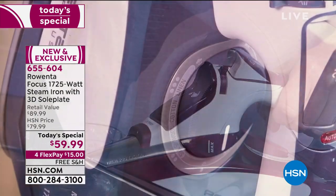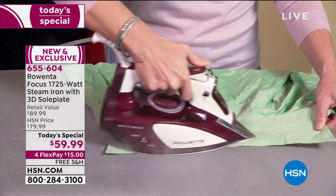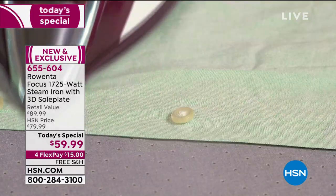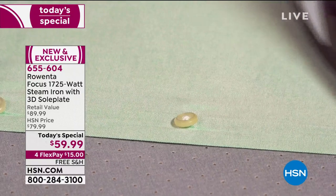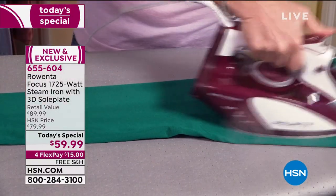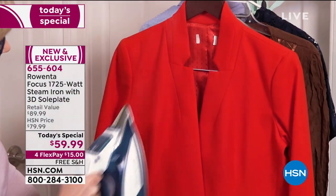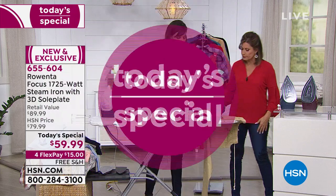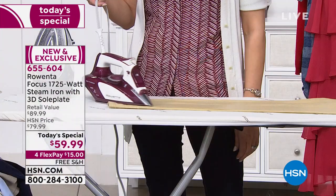Do I have to use any special water? No — use tap water. We actually recommend tap water because it has natural minerals that help with the steam. Unless you have super hard water, in which case do a 50/50 distilled and tap mix. But tap water is your key. Once you get your hands on it, you're going to find it almost irons itself — it just slides and glides.